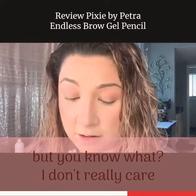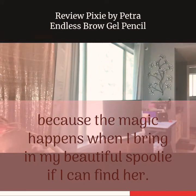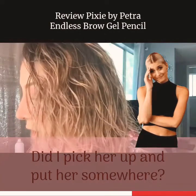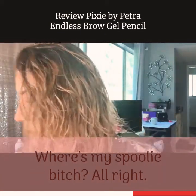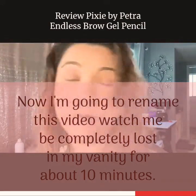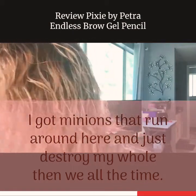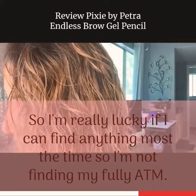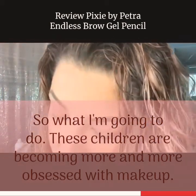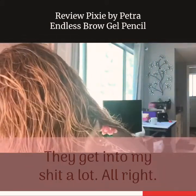Not the cleanest eyebrow today, but the magic happens when I bring in my beautiful spooly — if I can find her. Where's my spooly? Did I pick her up and put her somewhere? I'm going to have to rename this video 'Watch me be completely lost in my vanity for about 10 minutes.' I have minions that run around here and destroy my whole vanity all the time, so I'm really lucky if I can find anything. My children are becoming more and more obsessed with makeup and they get into my stuff a lot more.